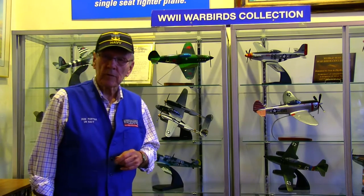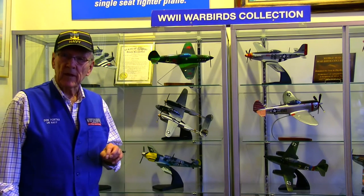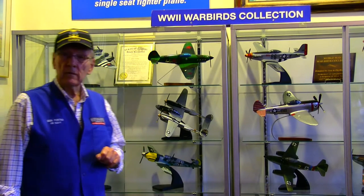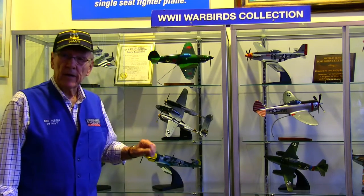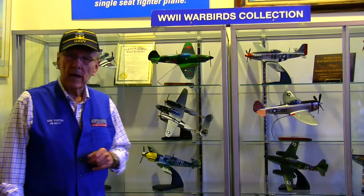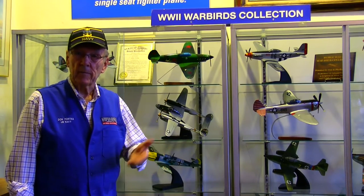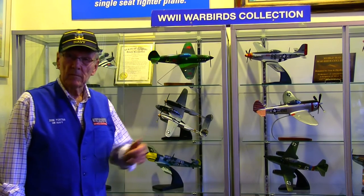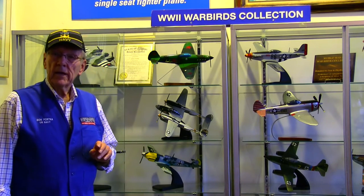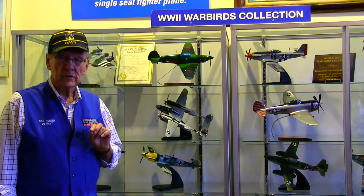So Lindbergh went to work for the people that make the Corsair, the F4U Corsair, and they sent him to the South Pacific. While he was there, he went to Guadalcanal and flew on some combat missions with the fighter pilots, flying the P-38 Lightning. Every time they'd go on a combat mission and get back home, he would have a hundred gallons more gas in his tank than the other pilots, and he showed them how to get more mileage out of the P-38. On two different missions, he actually shot down a Japanese plane — but he couldn't tell anybody about it, because Roosevelt would have had somebody's head, since Lindbergh was still a civilian.